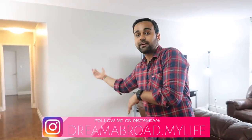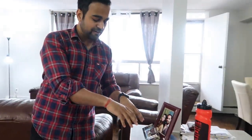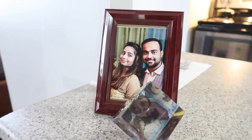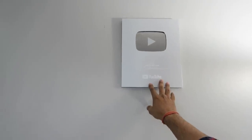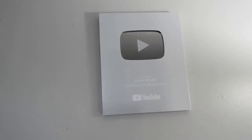Coming to this side, there's a small gift my wife sent me a couple of years ago, and then something very special I showed you guys a week ago — this is my Silver Play Button. I've kept it here, very close to my heart. Thanks to all of you for making this happen.